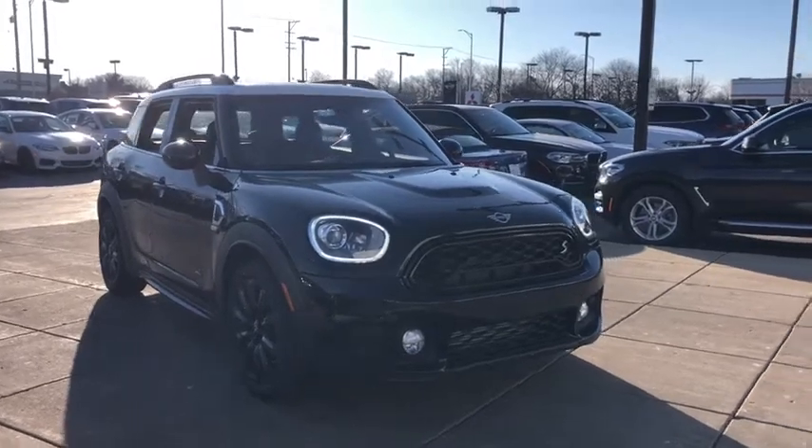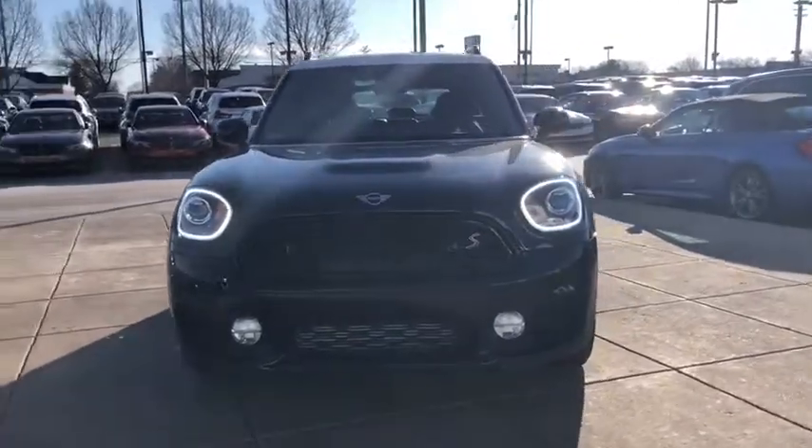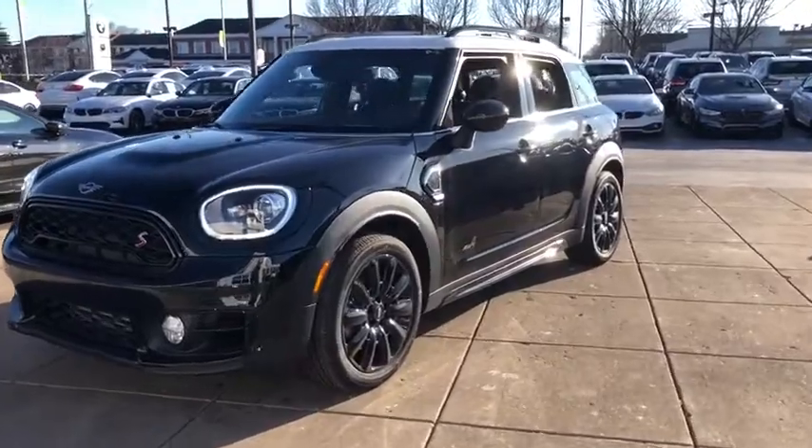Take a ride in the 2019 Mini Countryman. The Countryman is a bright idea: four doors, more interior space, and positioning that evokes the rally heritage of the original Mini.